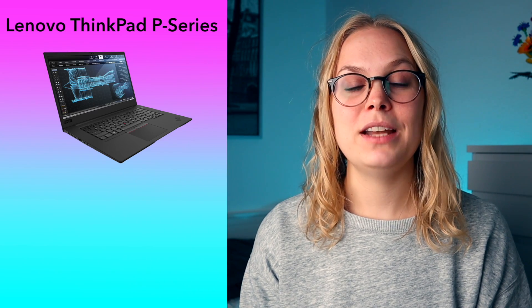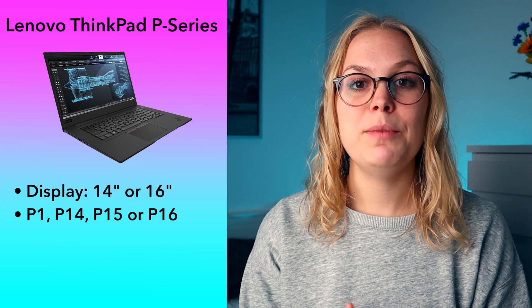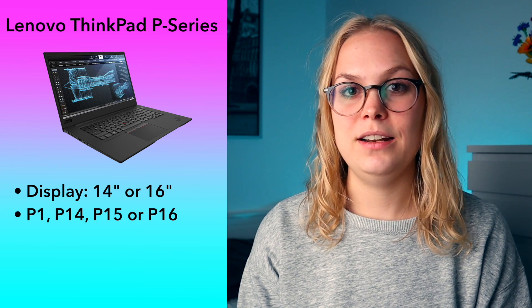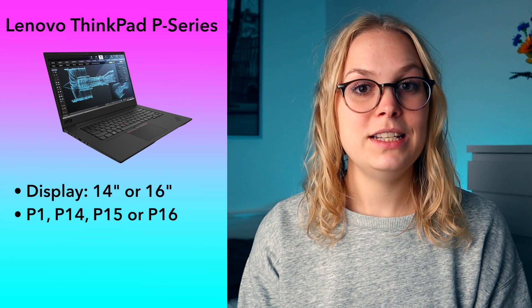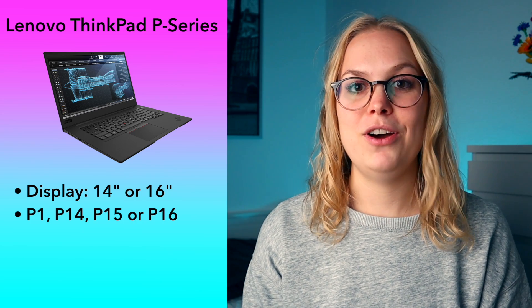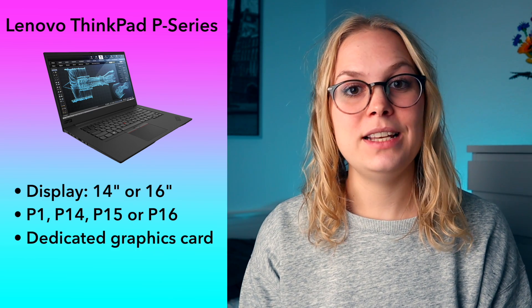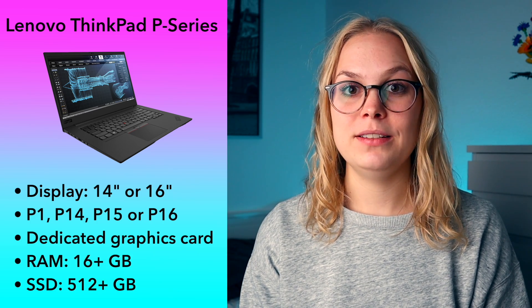I'd recommend the Lenovo ThinkPad P series. There are several models in this series — different generations of the P1, P14, P15, P16 — so it can be a bit confusing to figure out which one to get. But they're all designed as mobile workstations and are pretty powerful laptops. They have some differences in possible configurations; for example, the P1 has a center keyboard, while the P16 has an off-center keyboard with a number pad. So depending on what you prefer, you can look into the different models of the P series. What I would pay attention to is that you get one with a dedicated graphics card, not one integrated into the CPU. And again, go for at least 16 gigabytes of RAM and 512 gigabytes SSD.